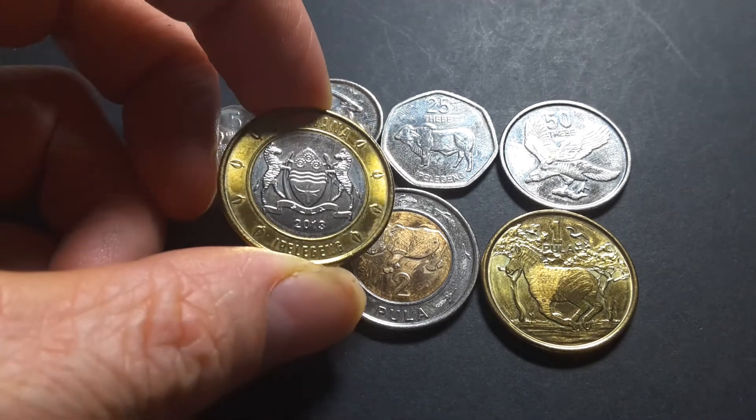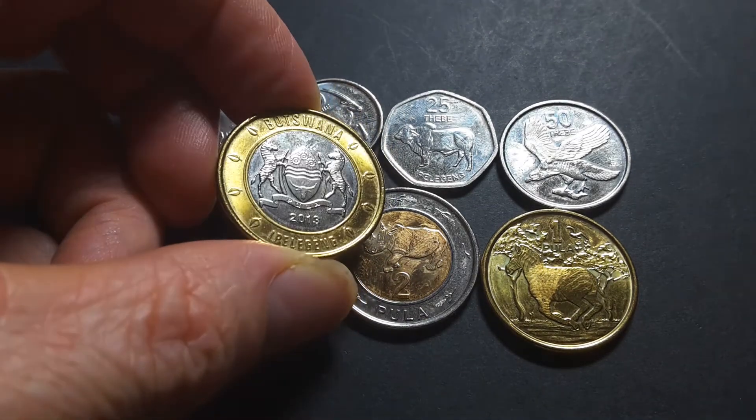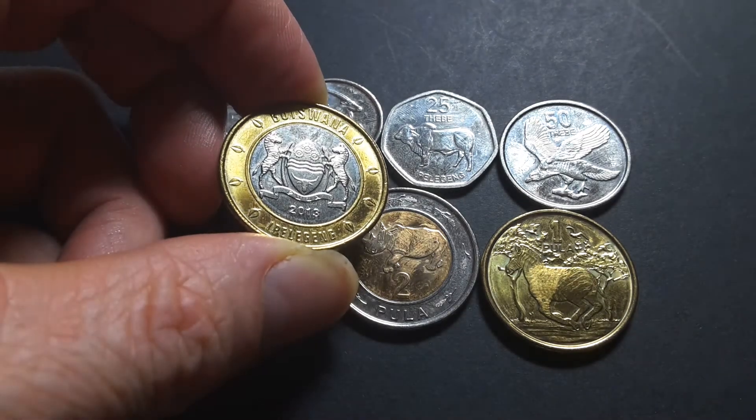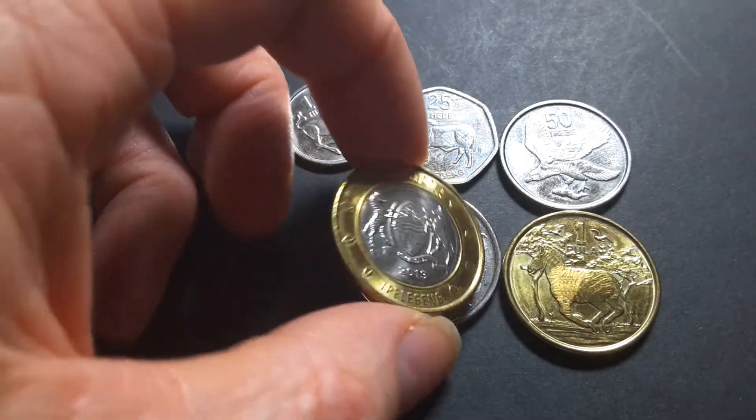On the back it has 'Botswana', 'Ippalengeng', and the coat of arms of Botswana.